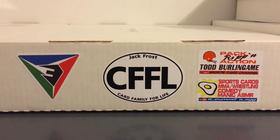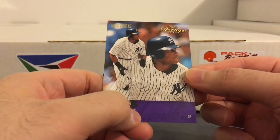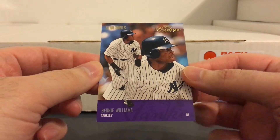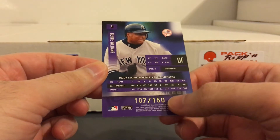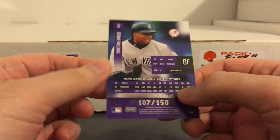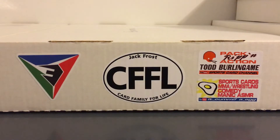This one is pretty nice too — the 2003 Playoff Prestige, the purple extra points parallel. These are numbered to 150. I've said it many times, but cards numbered to triple digits from this era were not easy to get and are even tougher to find nowadays. So glad I could get that one cheap.